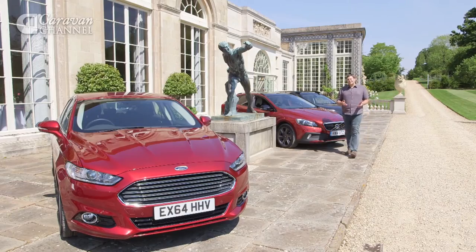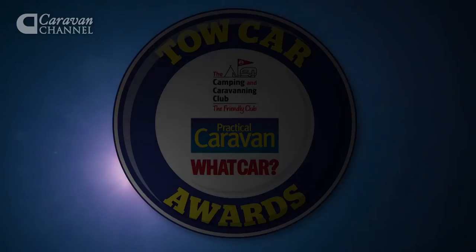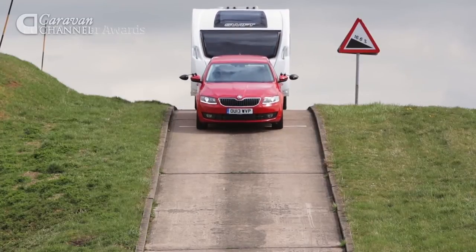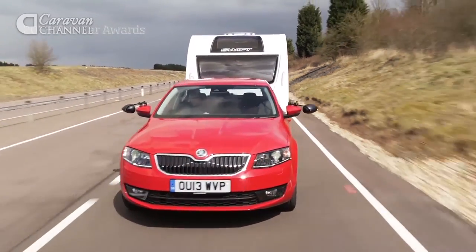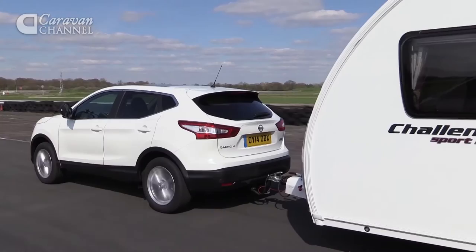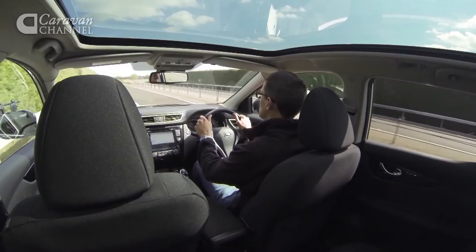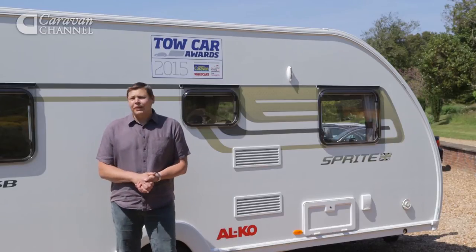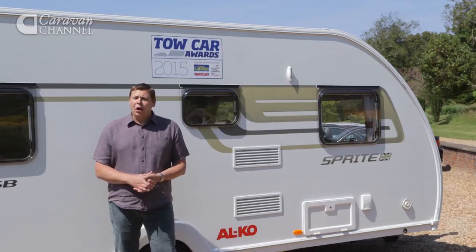We're almost at the climax of this year's awards. Before bringing you the overall winner, let's look back at who's taken the laurels over the past two years. In 2013, the Skoda Octavia proved that a tow car needn't be heavy or expensive — it's stable at speed and more than powerful enough. In 2014, Nissan's British-built Qashqai was a worthy winner — heavy enough to match a variety of caravans, and practical and stable. So, which category winner takes the overall prize?